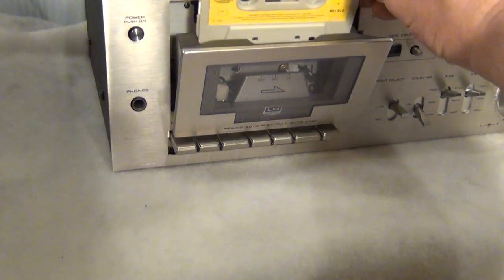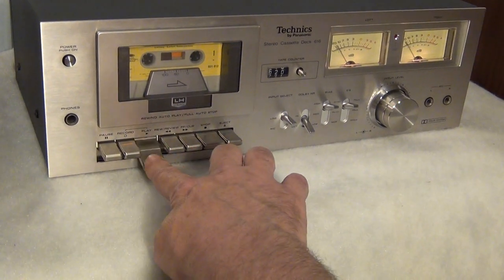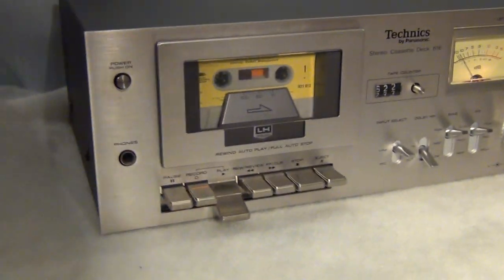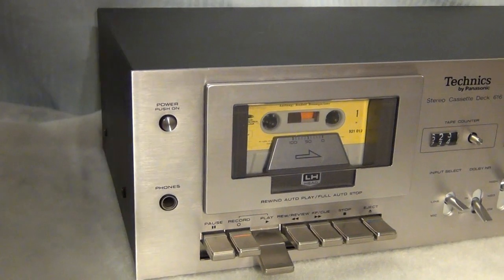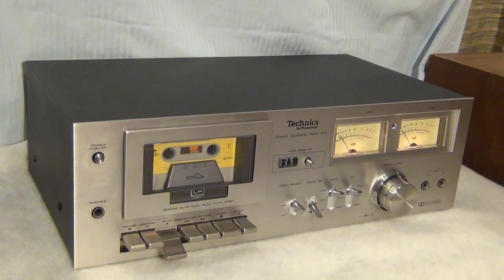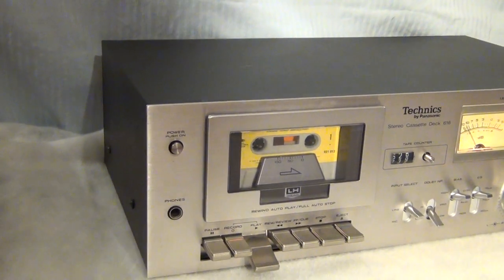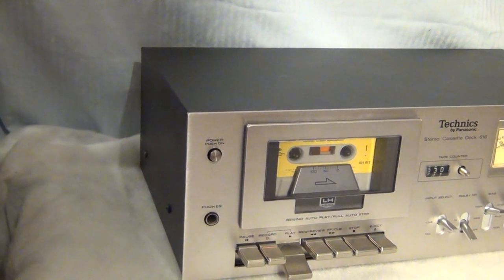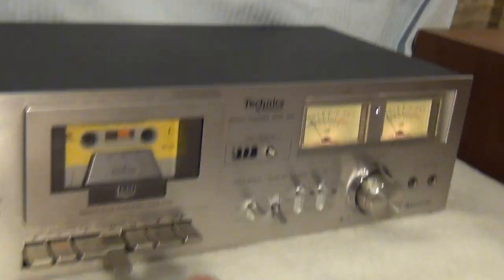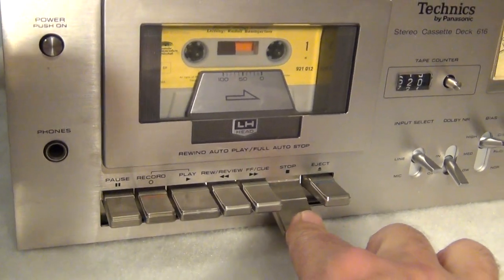I'm going to eject this cassette and put in the classical one so you can really hear the fidelity of this device. Let's push play — there we go, you can see the cassette deck is moving along. It's running through a surround sound system that has an amplifier. Let's stop and rewind — you can see the rewind function is working; it automatically stops and smooths back up.